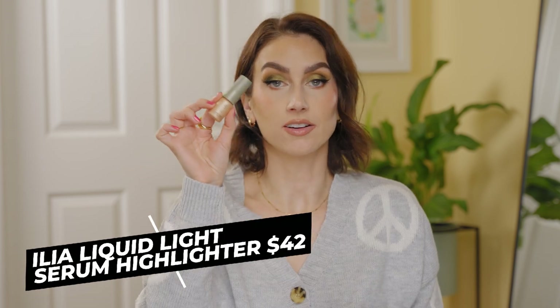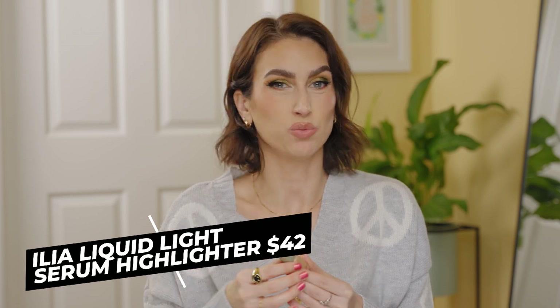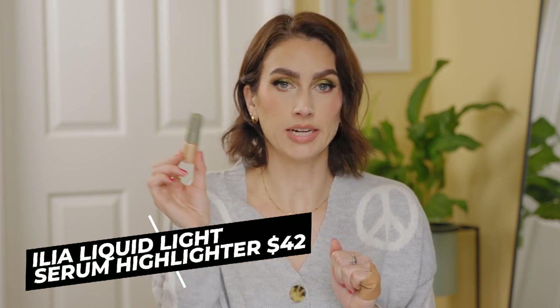This is the ILIA Liquid Light Serum Highlighter. I love it as a liquid highlight, but I've had it so long it's starting to get goopy. I didn't use it that often — I have more oily skin and don't really wear a highlighter that often, and when I do I go for a powder. But if you're looking for a liquid highlighter, I really like this one in the shade Nova — a really pretty champagne-y gold. It's dried out now. Will I repurchase? No — I didn't even get through a mini, so I certainly won't get a full size.